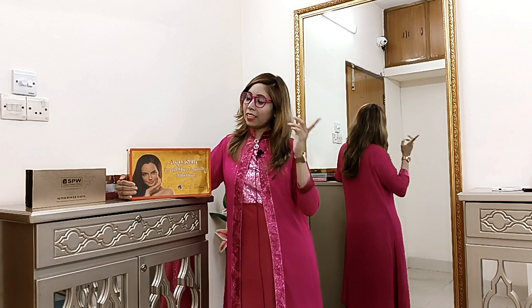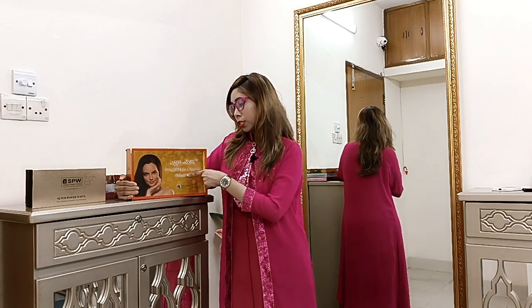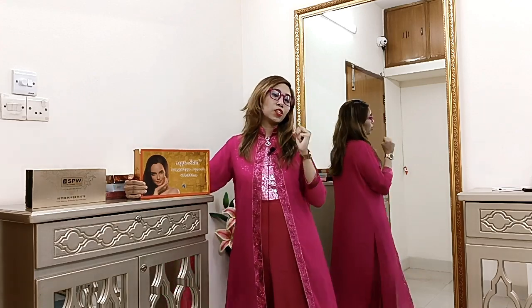Assalamu alaikum. You are a student and a budgeter. This is the Aqua Skin Pure Gold Pro Supreme glutathione treatment — a very high quality product. Almost 30 sessions.